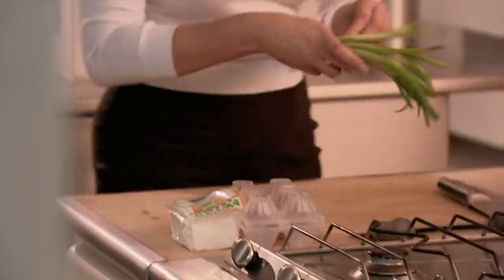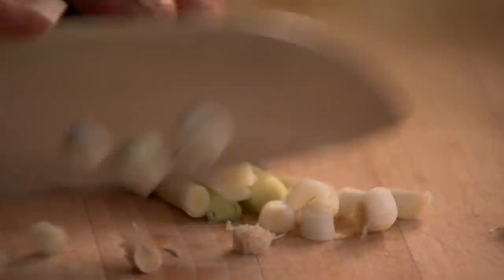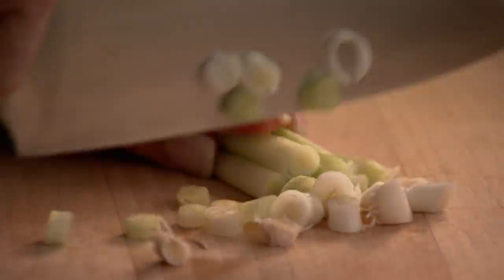Eggs, spring onions, feta — my salty sharp cheese of choice here. Finely chop the spring onions, a bunch of them, four or five, that sort of thing.